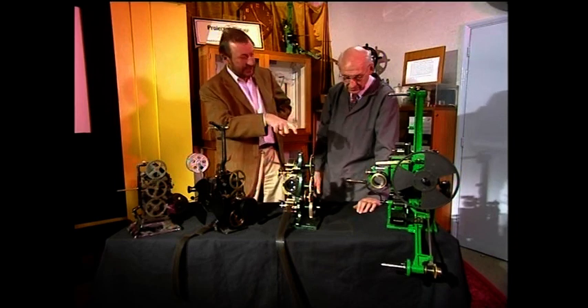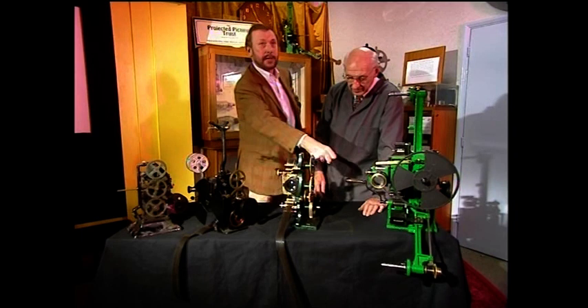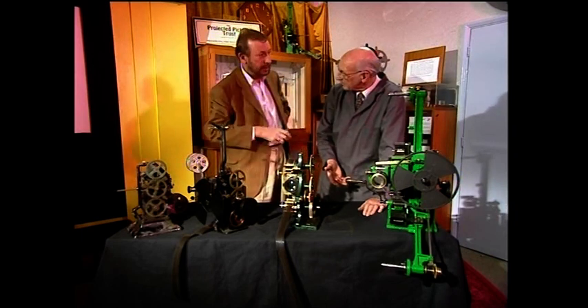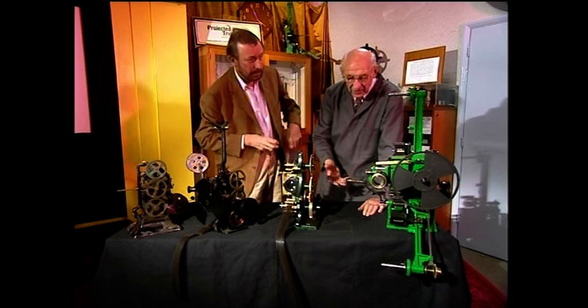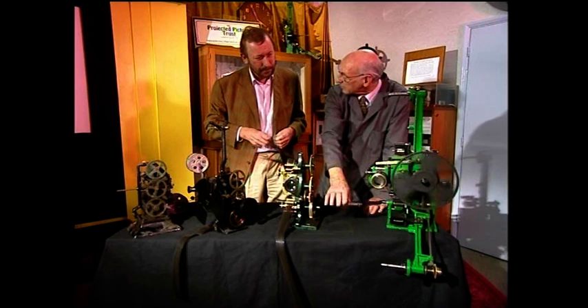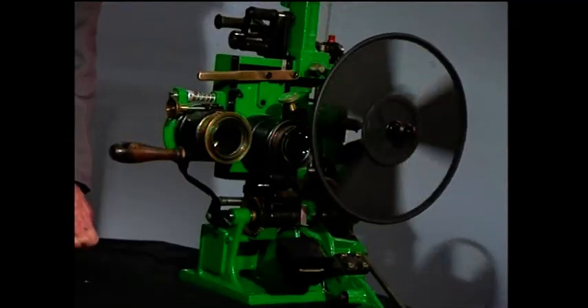When you say hand-cranked, you mean that literally — that if anybody wanted to watch the film, somebody had to wind it up, and if you stopped winding, the film stopped moving. That's right. But the projectionist was helped — he used to have support from the ceiling, like with a sling, which he could rest his elbow in. Support for the elbow, then.